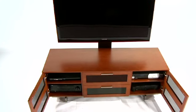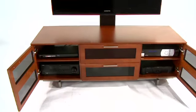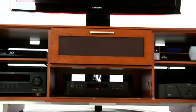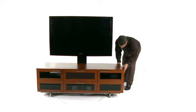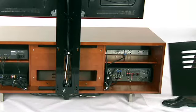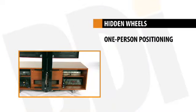Even with fully loaded enclosed cabinets, removing or connecting components is a simple task with BDI. Here we've got a 200-pound cabinet, the Avion 8927, with a range of components installed. Hidden wheels beneath each leg assembly enable rolling of the loaded cabinet, allowing you to get to the rear without having to rely on the help of another person to lift the cabinet into place. This makes gaining access to rear connections an easy task, even for one person alone.